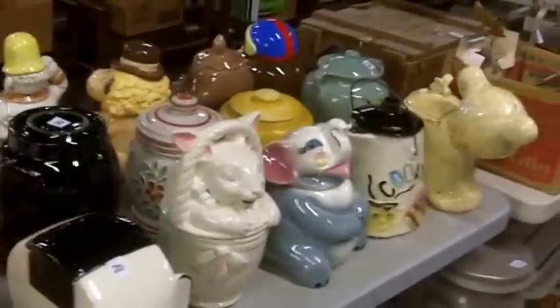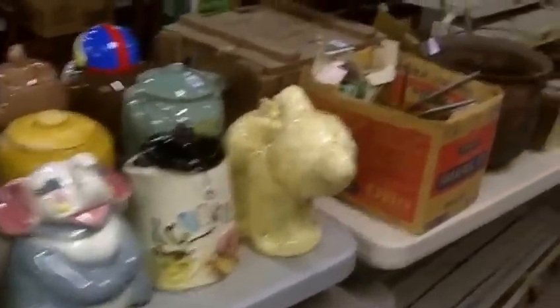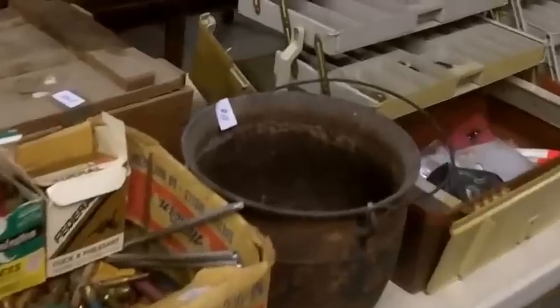Cookie jar collection. Fishing — a lot of fishing stuff, folks. A lot of rods and reels — almost that time of year.